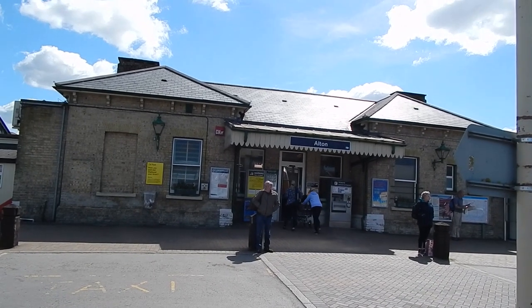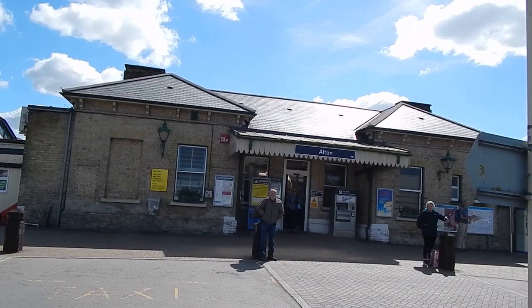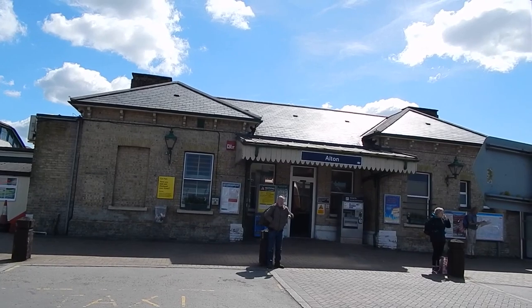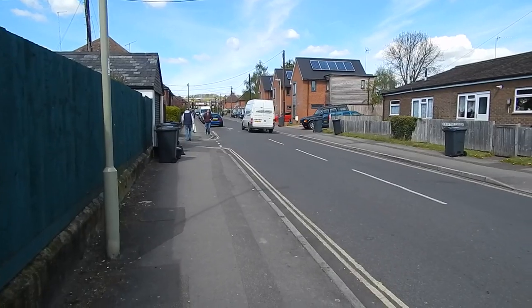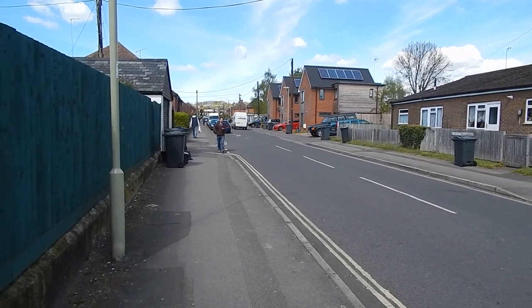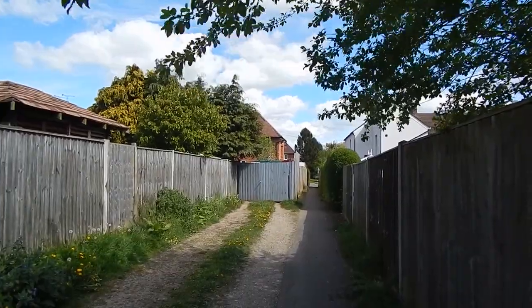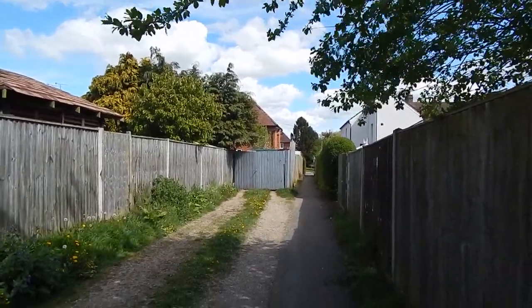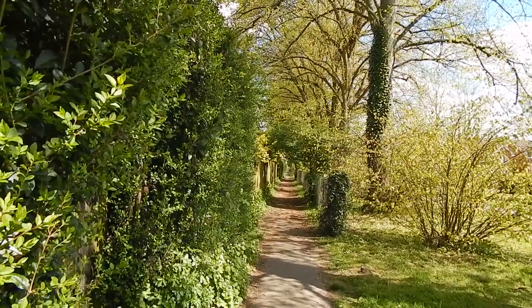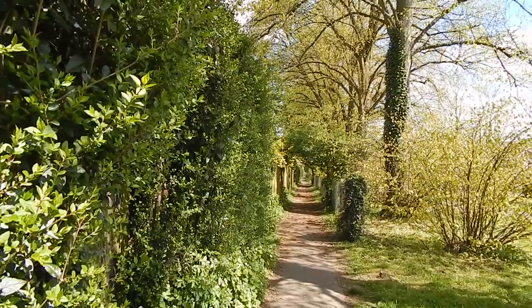It is Tuesday the 18th of April 2017 and I am at Alton in Hampshire to do a walk along the Pilgrim's Way. The route goes up Nursery Road in Alton, then we turn right off Nursery Road along a path, and the Pilgrim's Way heads out of Alton.